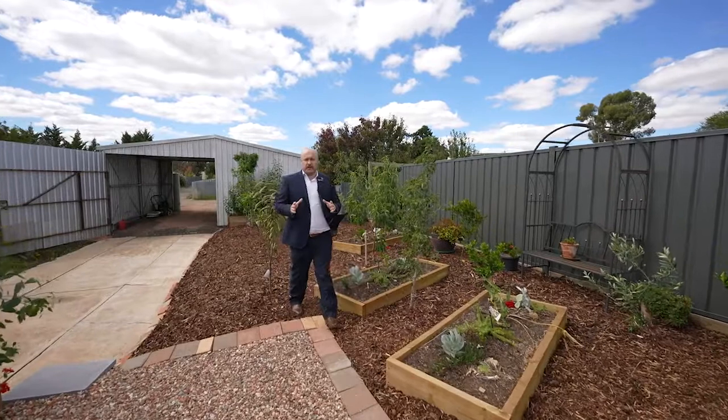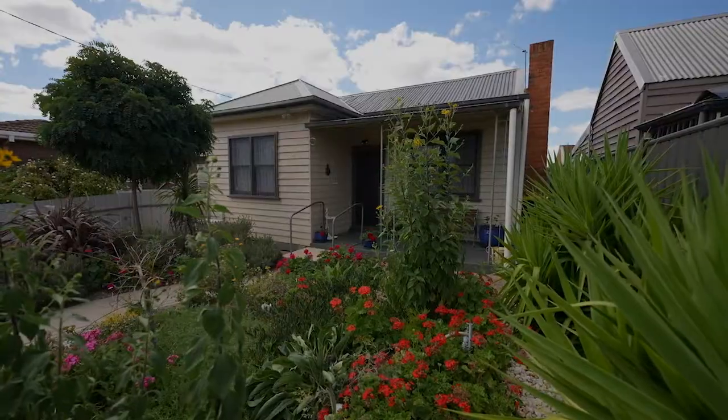So if you're after that low maintenance home with nothing to do upon moving in, why wait? Call me today to arrange your very own private inspection.